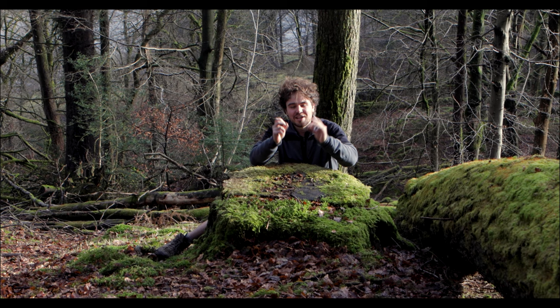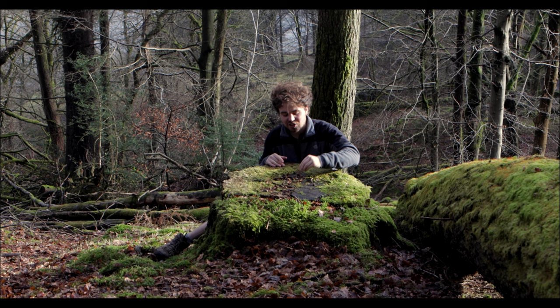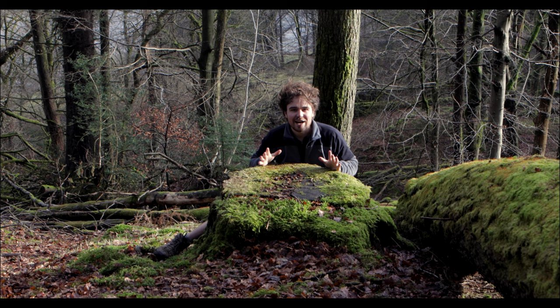It also tells me it is squirrels I'm looking at, simply because of how they've de-shelled these nuts — wood mice access the nut in a completely different way. But I want to make sure this is fresh and not from a couple of months or even years ago, so I'm going to look for more clues.